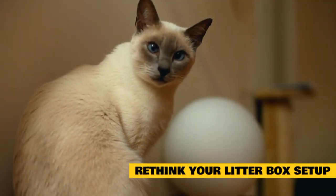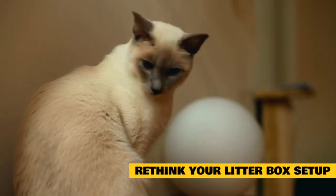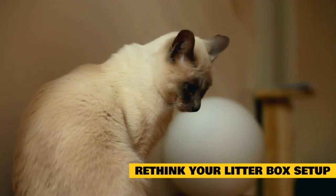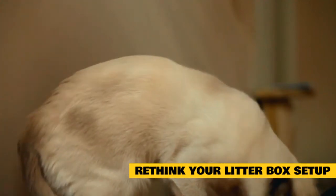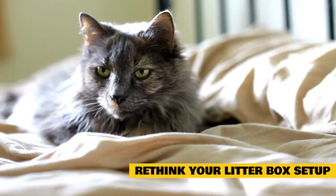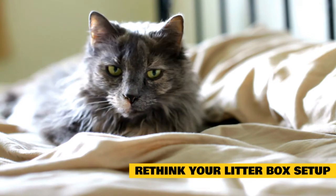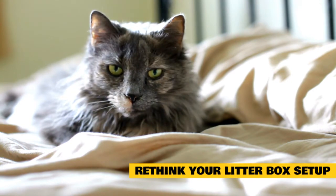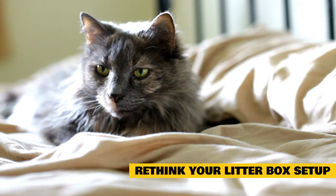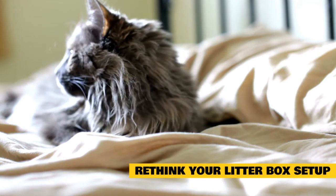Rethink your litter box setup. The cat litter box should be large — not having to crouch, hide, or curl up to go potty is much more comfortable for cats, especially those with arthritis, says Dr. Andrea Sanchez, Senior Manager of Operations Support for Banfield Pet Hospital. She recommends providing a litter box that is twice as long as your cat's body, from nose to tail. Your cat should be able to easily access it. Consider buying a litter box with one side that has a lower edge to ease access, or a litter box that has a ramp, offers Dr. Olson.